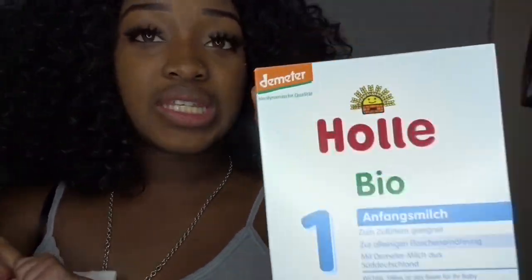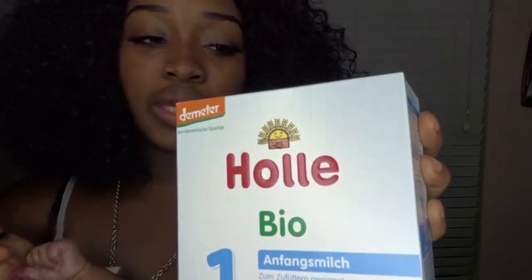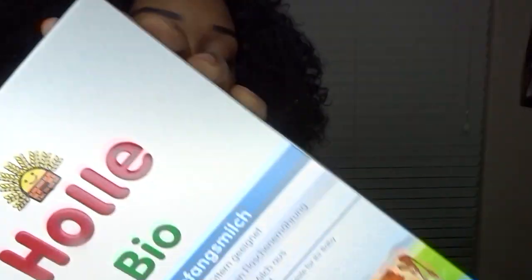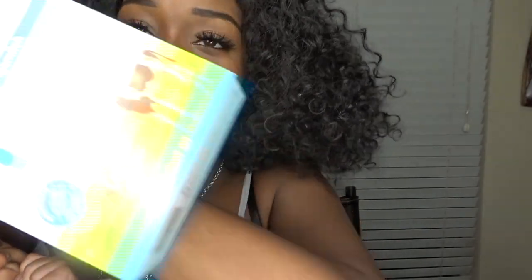You can order as many boxes as you like. I order about five to six at a time, which lasts me a whole month — maybe a month and a half. Right now she's on this box and still has two more left. I always order when she's getting low, so when she gets down to the next box I'll order more.